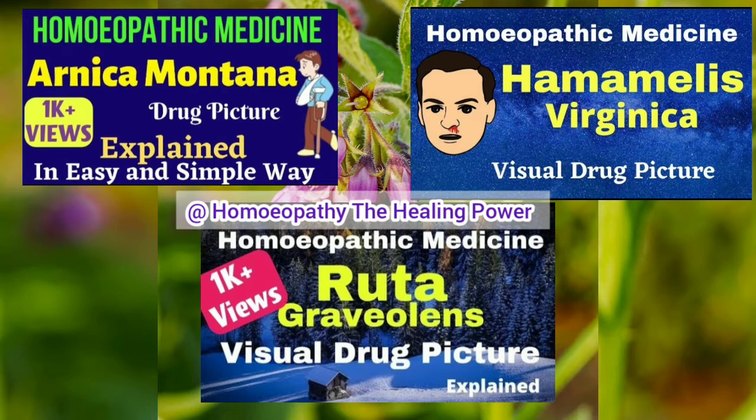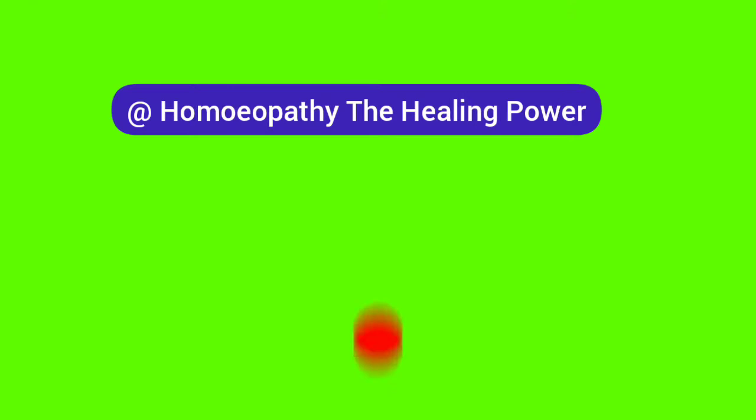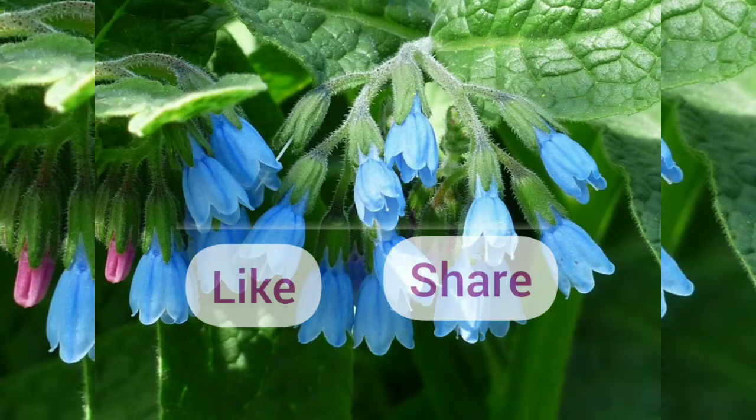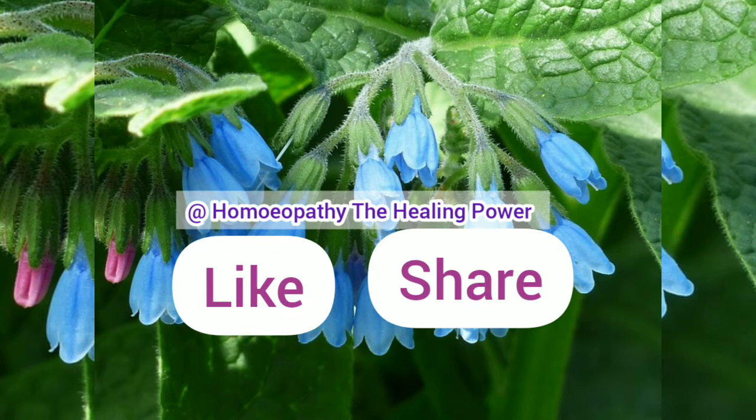Now let's study Symphytum. But before that, if you are new to our channel or have not subscribed yet, please subscribe the channel, press the bell icon, and select 'All' so that you will be notified whenever a new video is uploaded. Like this video and share it. So let's get started.